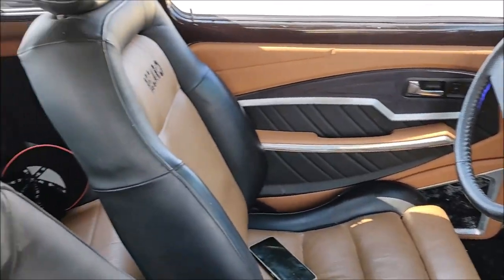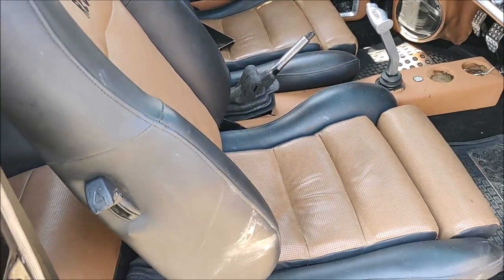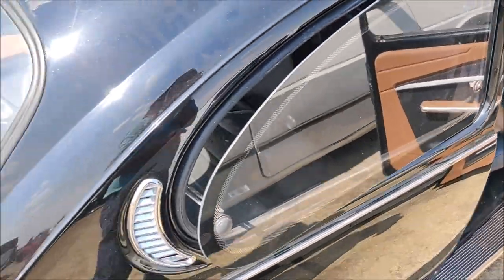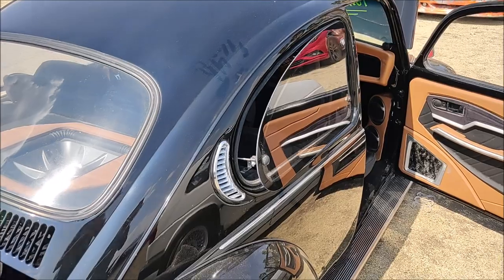And here we see how the full acoustic enclosure for the subwoofer takes up the whole area of the trunk.